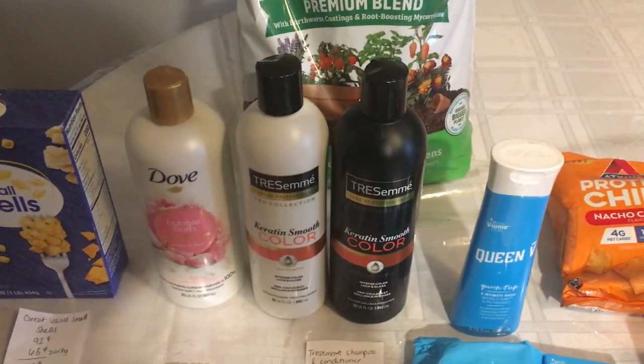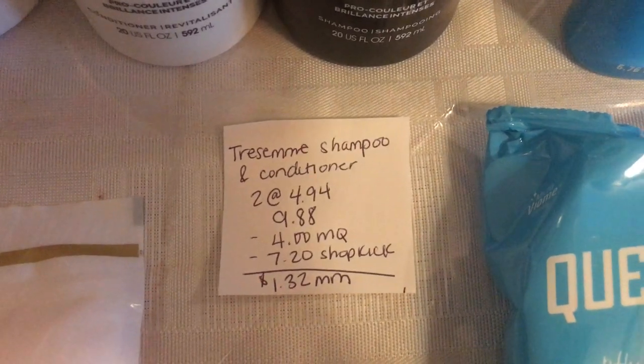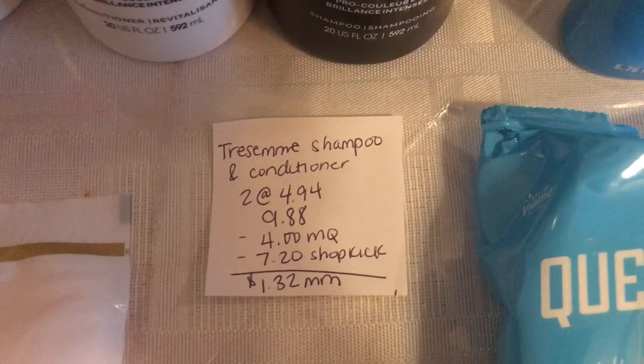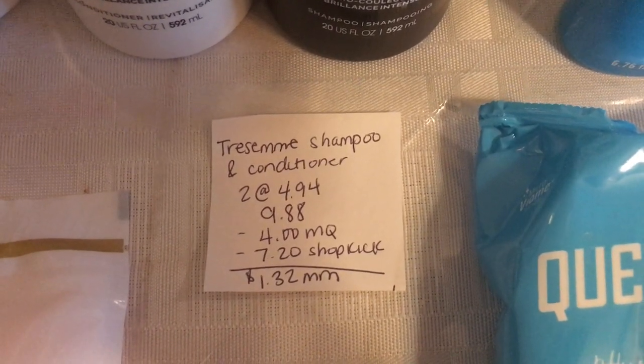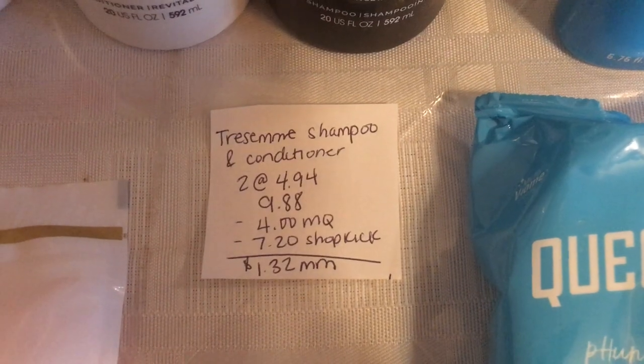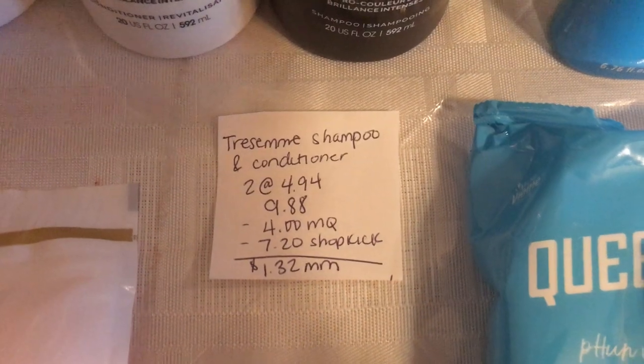The next deal is on the Tresemmé Shampoo and Conditioner. You're going to buy two at $4.94, that totals $9.88. There's a $4 off two manufacturer coupon in last week's inserts, and Shopkick is giving back 720 kicks — $900 a piece — making this a $1.32 moneymaker.